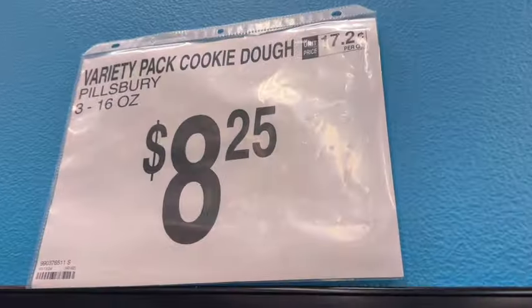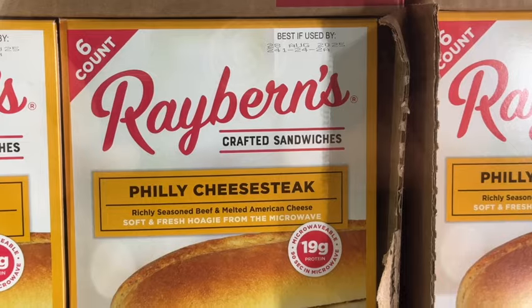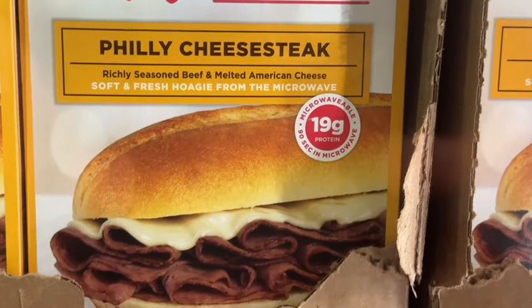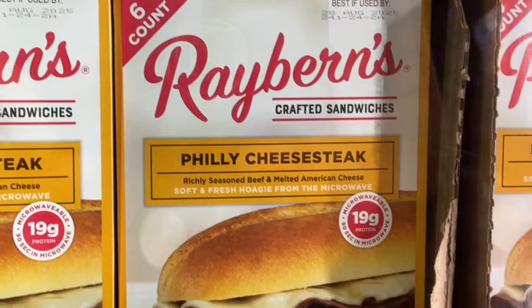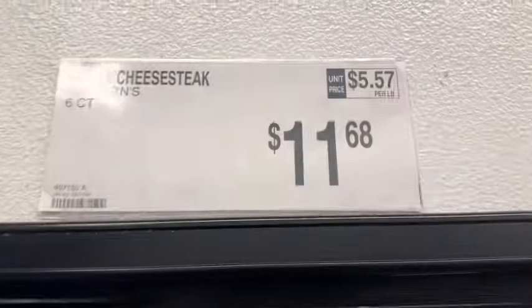Jimmy Dean Sausage Gravy — comes with 4 gravy pouches. Just add the biscuits. $7.98. These are new at our Sam's Club — 6-count Rayburn's Crafted Sandwiches, Philly Cheesesteak. Richly seasoned beef and melted American cheese, soft and fresh hoagie from a microwave. 19 grams of protein. $11.68.